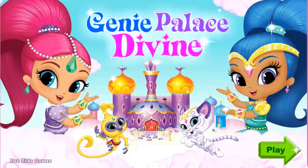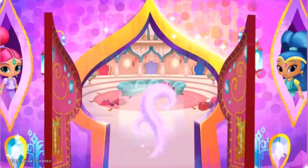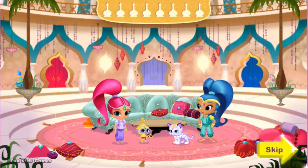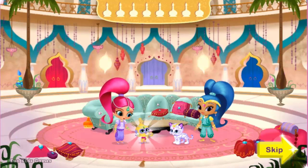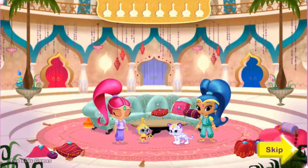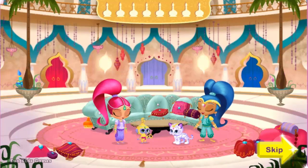Shimmer and Shine, Genie Palace Divine! I'm Shimmer, I'm Shine, welcome to our Genie Palace Divine. Click the palace door to come on in. Welcome to our living room — isn't it Genie-rific? It sure is, Shimmer! There are more magical places to play in the palace too. To play Genie dress up with Shine, click her bedroom door. And to play Genie dress up with me, click my bedroom door. You can also help wash my pet monkey Tala or my pet tiger Nahal — just click our bathroom door. Keep your eyes open for Genie bottles: Shimmer and I have hidden two in every room of the palace. Find them all for a magical surprise! Ready for a magical day?